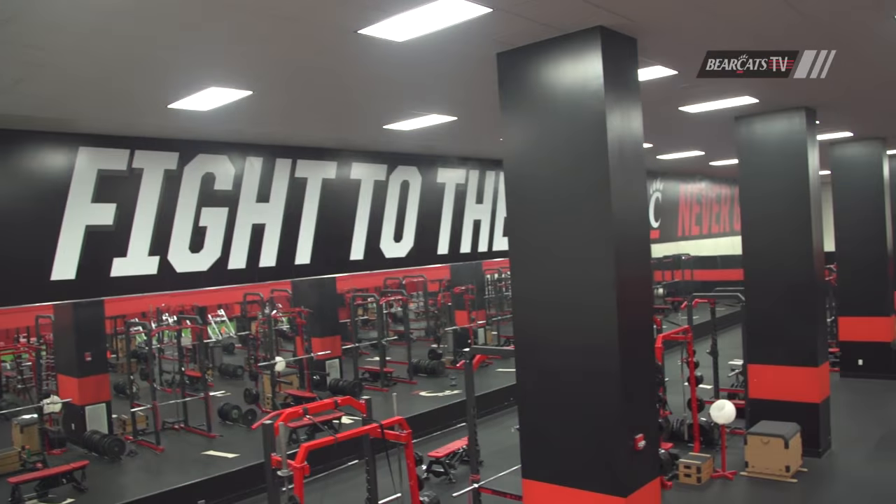I'm Aaron Was. It's about 8:30 in the morning and we're getting ready to do a lift. Come check the weight room out.